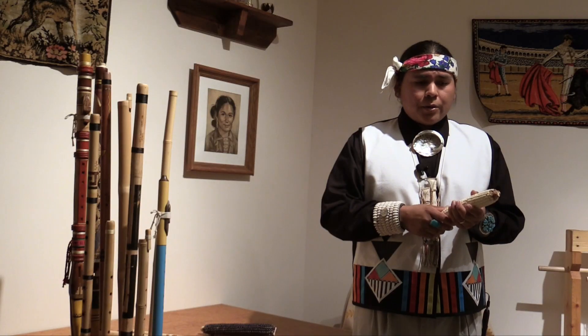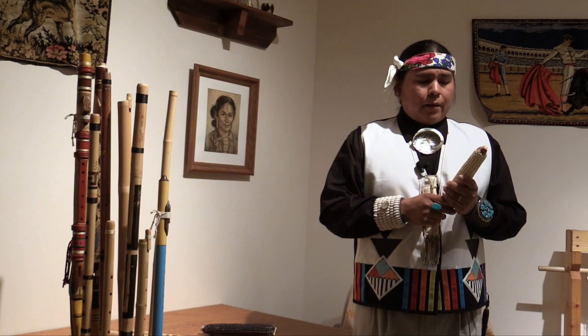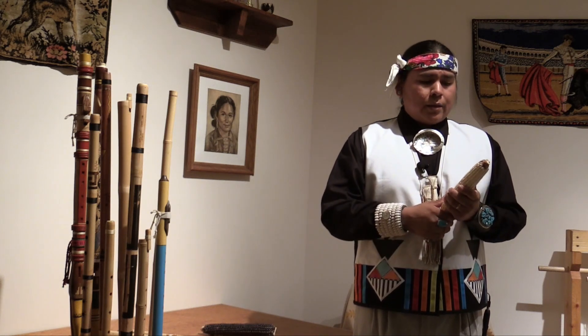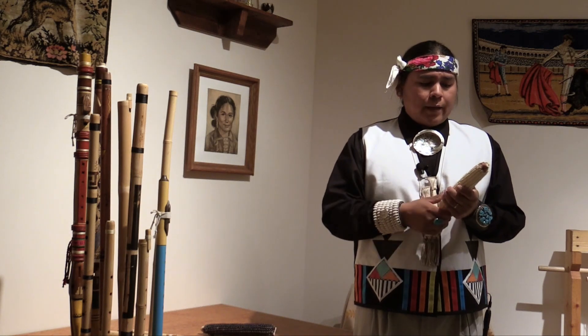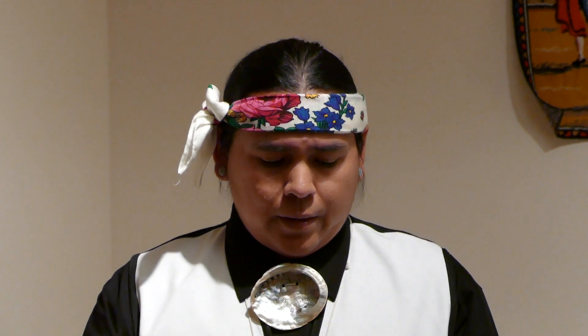As a Jemez person, every day we wake up, we go outside and greet the sun, or we pray to our ancestors and ask for our daily blessings. And we use the corn meal that we've ground from the corn that we've grown.